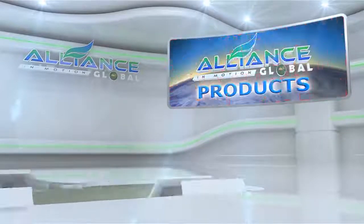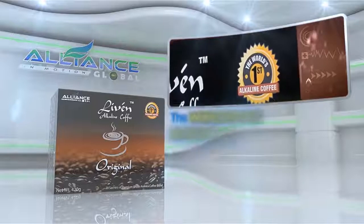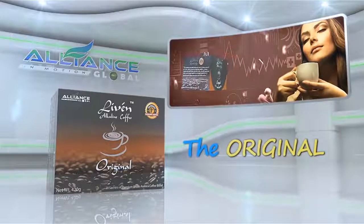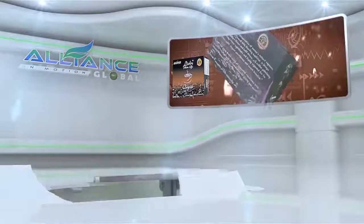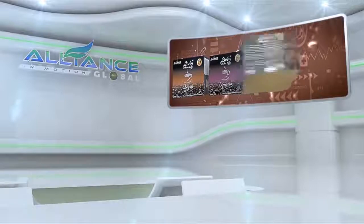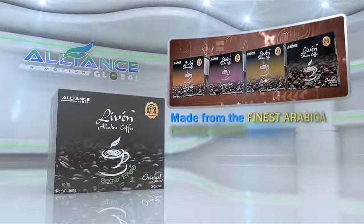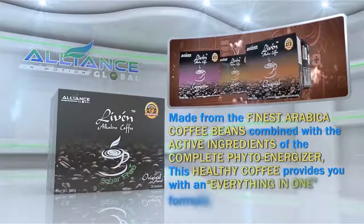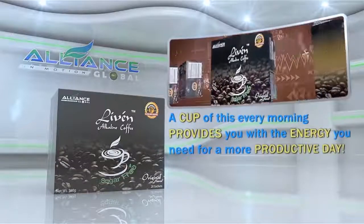Next, introducing Alliance in Motion Global's beverage products. First is the Live'n Coffee, the world's first alkaline healthy coffee, which comes in different variants: the original, the cappuccino, the latte, and the sugar-free coffee. Made from the finest Arabica coffee beans, combined with the active ingredients of the Complete PhytoEnergizer, this healthy coffee provides you with an everything-in-one formula. A cup of this every morning provides you with the energy you need for a more productive day.